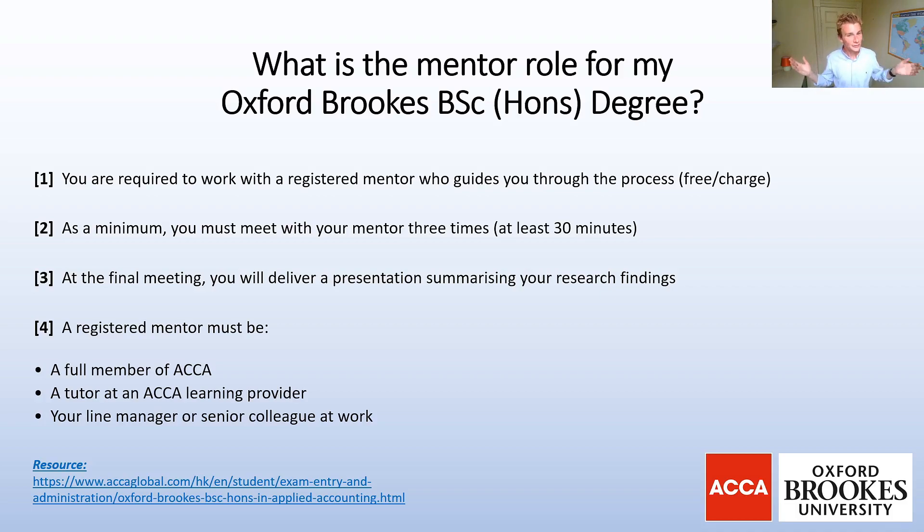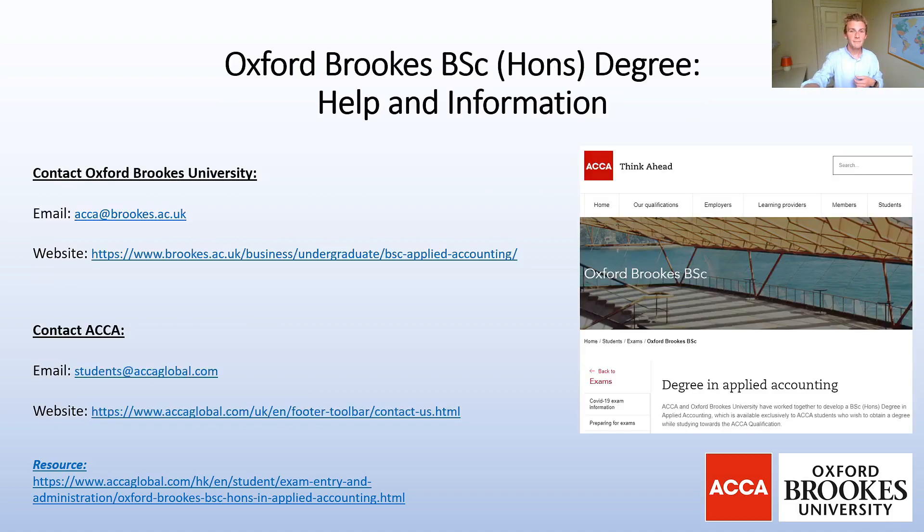I'm currently not a registered mentor myself — maybe leave me a comment if you think I should become one! If you get a good mentor they'll really help you get the most out of the undergraduate degree, and that covers the main point of the mentoring process.